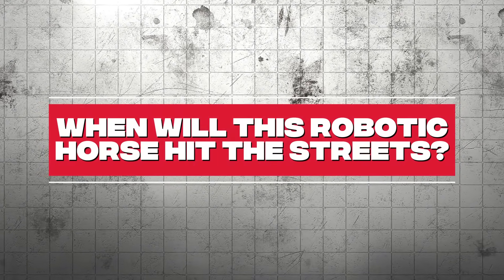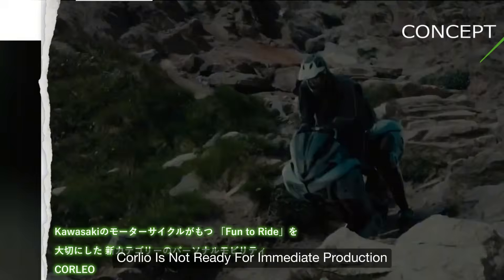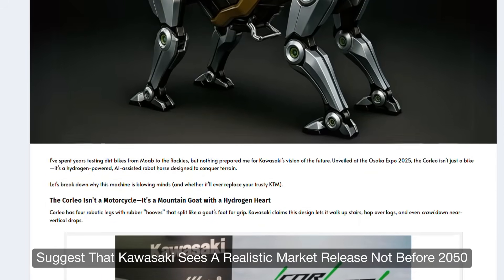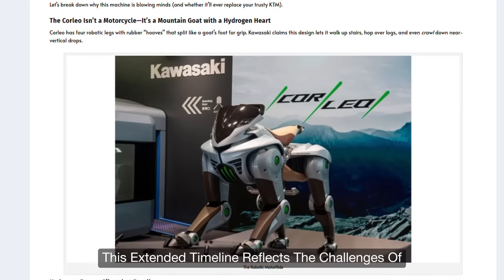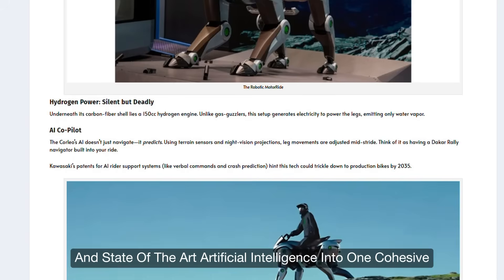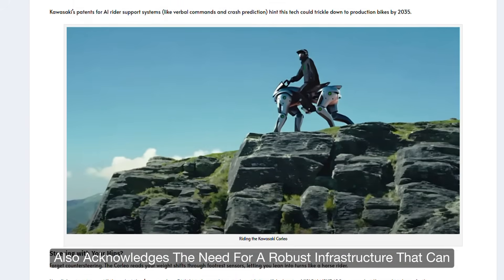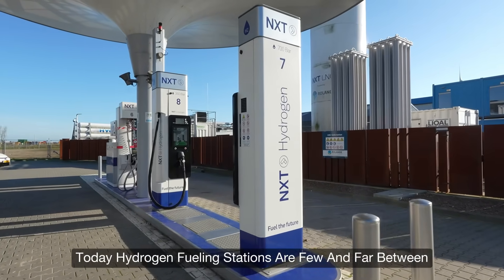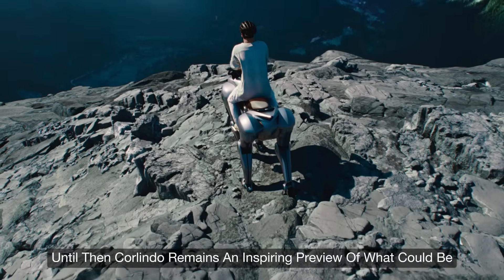While the concept is undeniably exciting, Corleo is not ready for immediate production. Industry experts suggest that Kawasaki sees a realistic market release no earlier than 2050. This extended timeline reflects the challenges of integrating advanced hydrogen fuel systems, complex robotics, and state-of-the-art artificial intelligence into one cohesive, reliable product. The lengthy development period also acknowledges the need for robust infrastructure, as hydrogen fueling stations are currently few and far between globally.